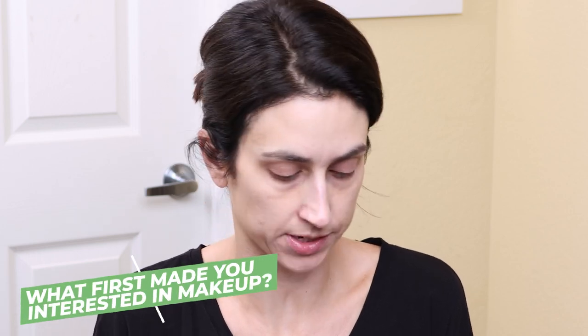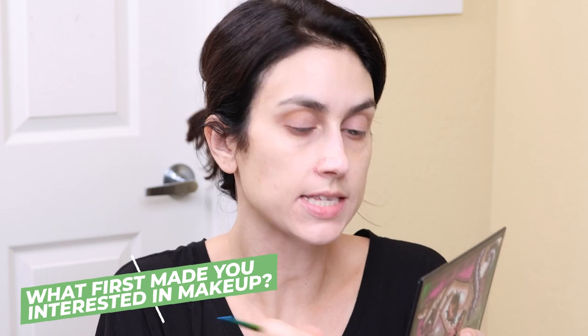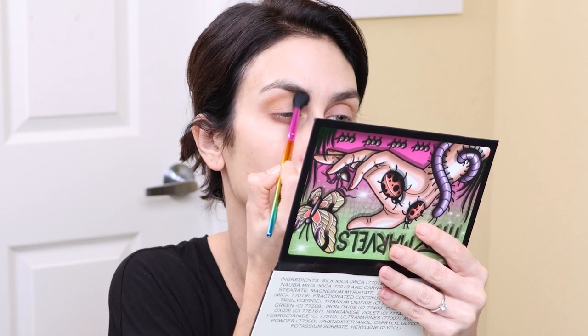The first question for the tag video is: what first made you interested in makeup? Growing up in high school, I didn't wear that much makeup. I would wear makeup if I was going to a school dance, but on the daily I really don't remember wearing it very often. I think maybe my senior year of high school I started to dabble in makeup, and then even through college I don't feel like I was really wearing makeup often except to go out to parties.